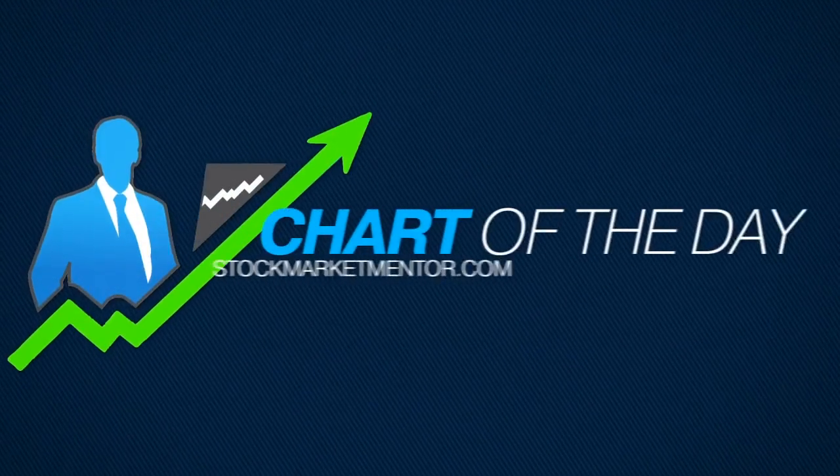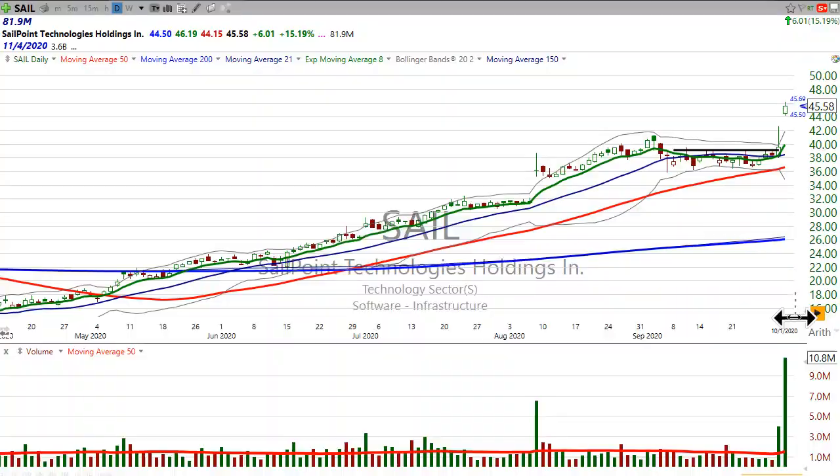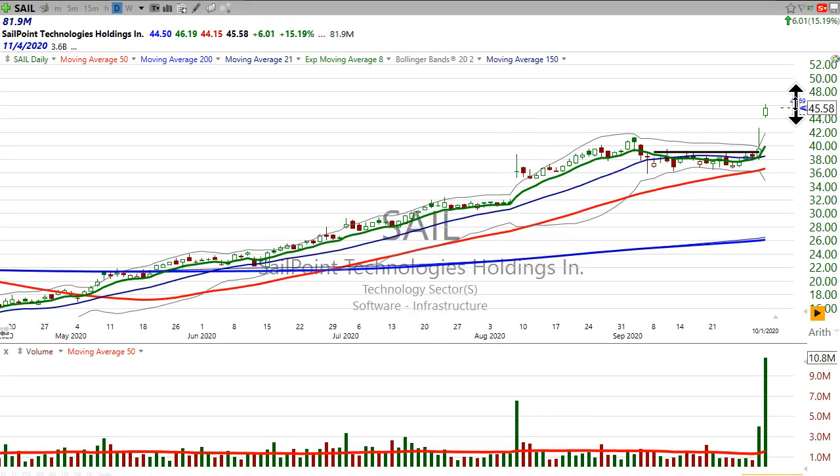Dan Fitzpatrick here, StockMarketMentor.com. I want to come back to SailPoint Technologies. I covered this stock yesterday, ironically before the close, because I had a doctor's appointment I had to go to.